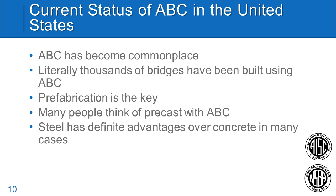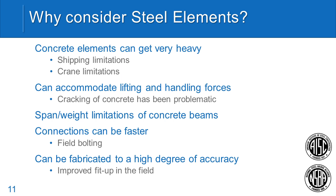Prefabrication is the key to accelerated construction. We'll talk today about different types of prefabrication that can be used. Most people think ABC is precast — that's really not the case. Steel definitely is a big part of this solution. Concrete elements can get very heavy, so in a lot of ABC projects we're using heavy equipment, cranes, and transporters, and weight can become a real issue, especially as we push span lengths out. Steel is very forgiving when it comes to accommodating lifting and handling forces. Concrete has issues with cracking during moves, which can be problematic.